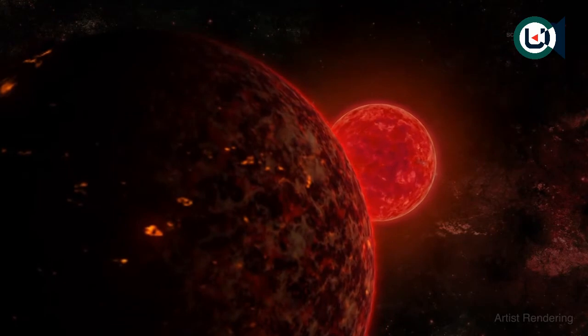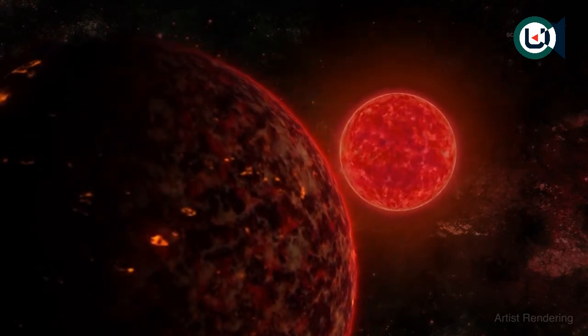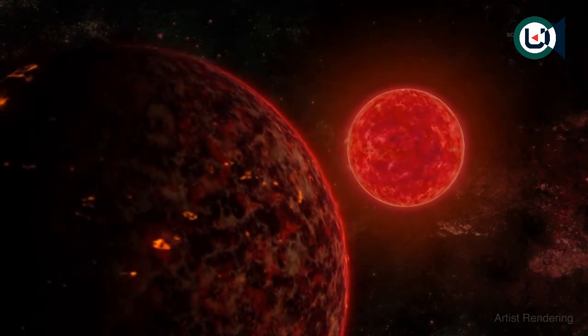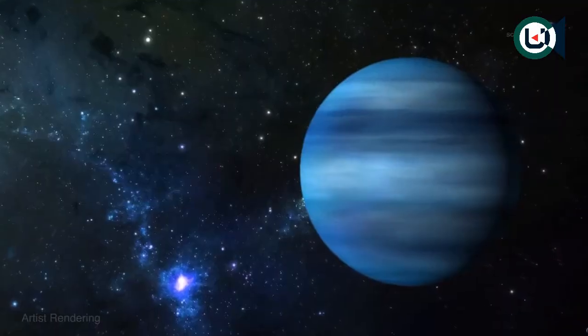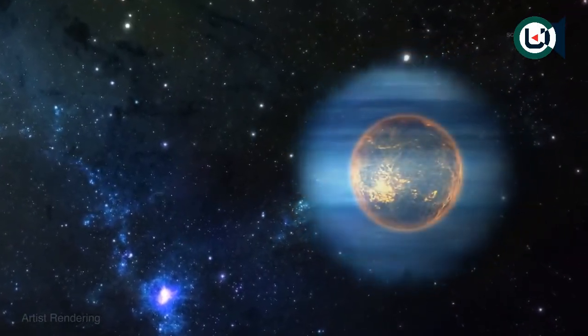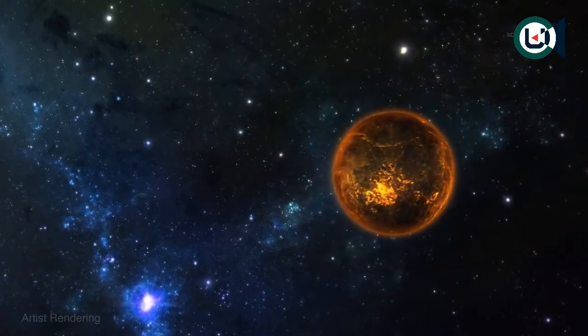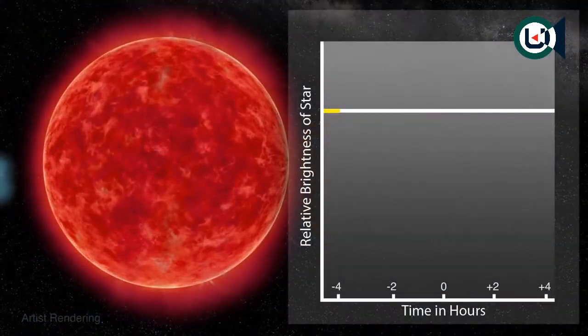Hot super Earths are larger, hotter versions of our own planet. Space telescopes such as NASA's Kepler and the French-led Corot have discovered hundreds of them orbiting distant stars. The existence of the behemoth suggests that hot super Earths could be the remnants of warm Neptunes that completely lost their gaseous atmospheres to evaporation.